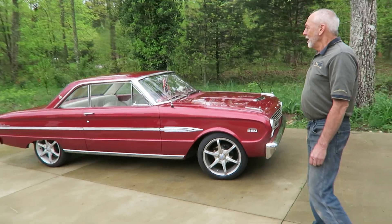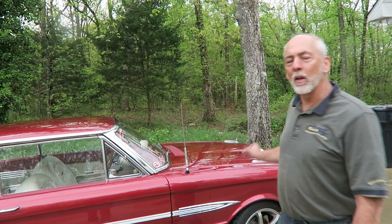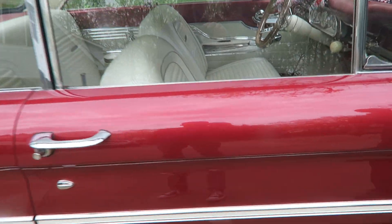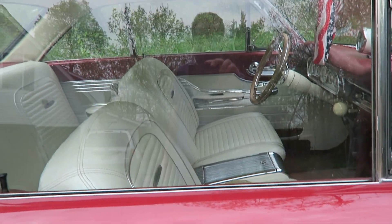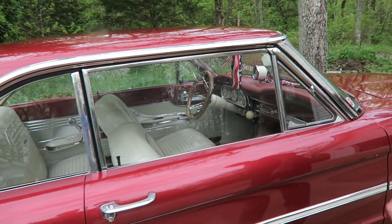The first thing I did was strip the car completely down — all the paint down to bare metal — and repainted it. The car is completely rust-free; there was no rust whatsoever on it. I also had to totally redo the interior, which had been red.